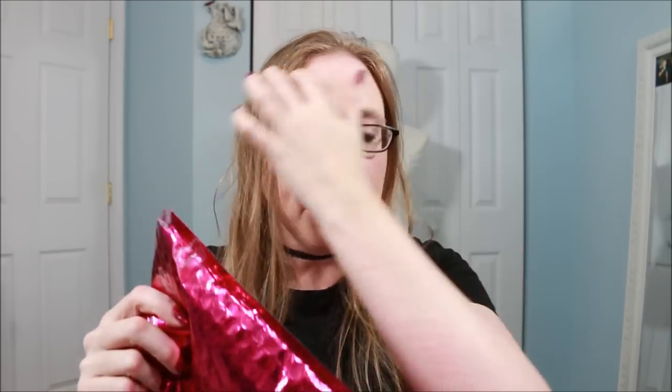Next I'm going to do my unboxing of the June Ipsy bag. With Ipsy you can look at your spoilers if you want to — personally I like the surprise, though sometimes I do sneak a peek. I did sneak a peek at this one, so it's not completely a surprise as to what I'm getting. With the spoilers, like if it's a nail polish, it'll show you one of the shades you possibly could get, so there's still a little element of surprise.